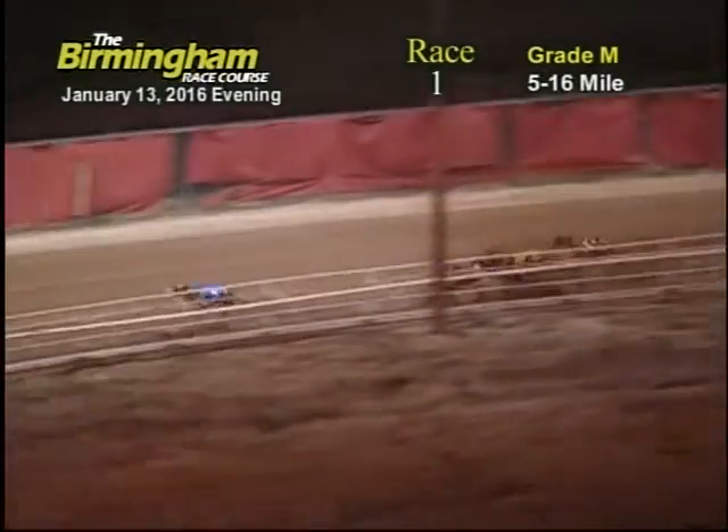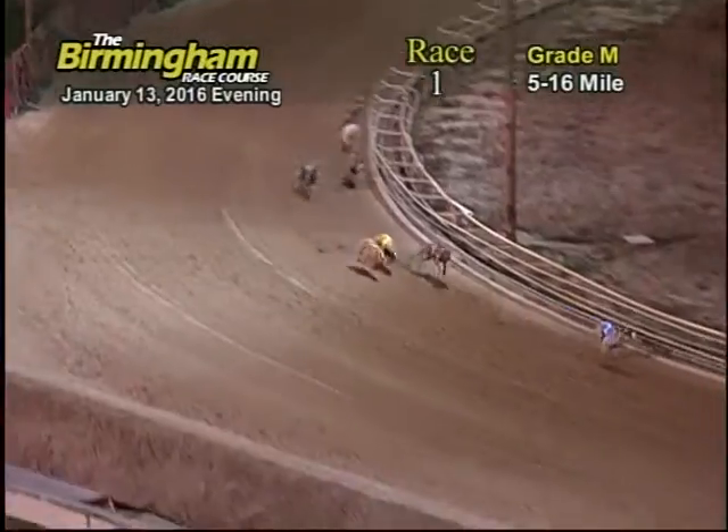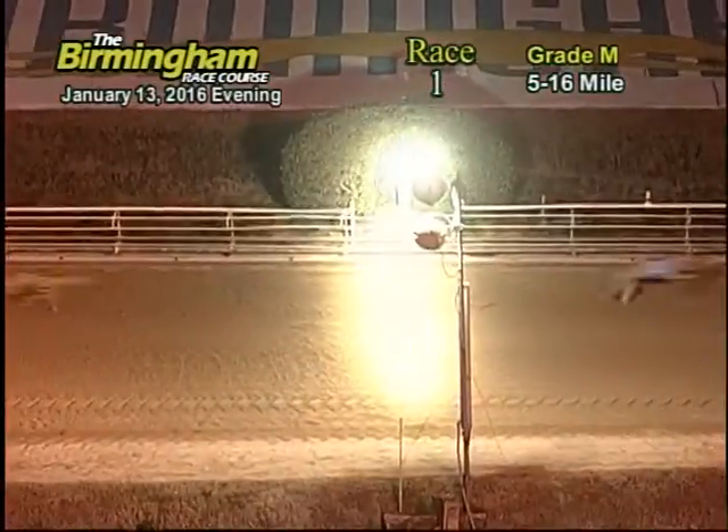Coming into the far turn, number one still has the lead. Number two comes up from the side and number two takes the lead, coming through the far turn followed by the one, six, eight, four. Heading on to the home stretch, number two still has the lead followed by the one, eight, six, four, five. Number two heads for the finish line followed by the eight, one, six, and number two will be your winner.